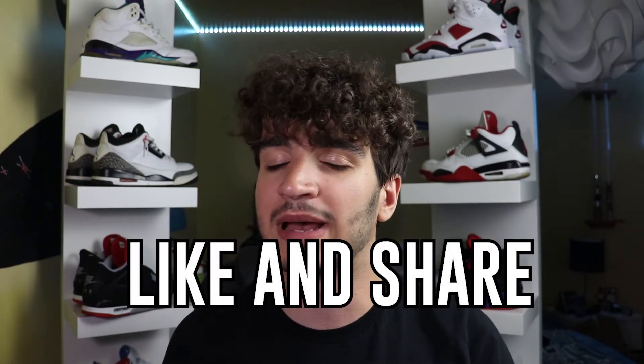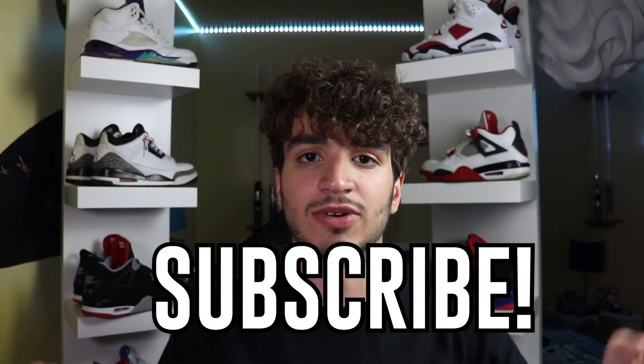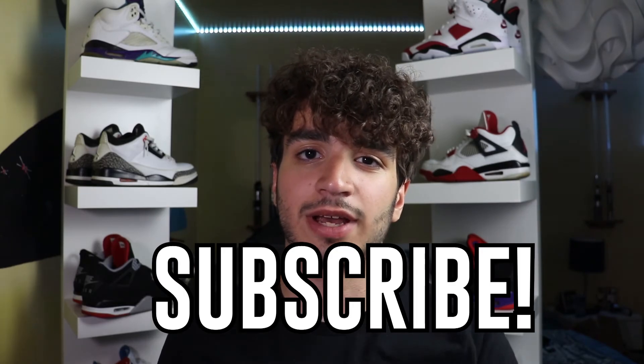That about wraps up our list of Dope or Nope. What did you guys think? Comment down below your opinion. Like and share for that YouTube algorithm, and last but certainly not least — subscribe. I'll see you guys in the next video.